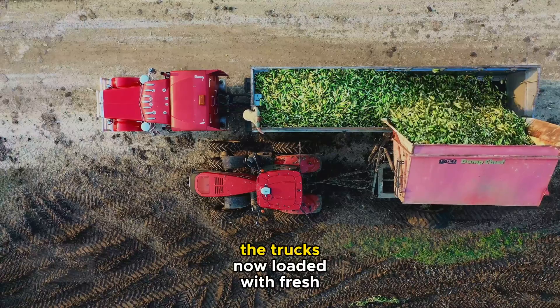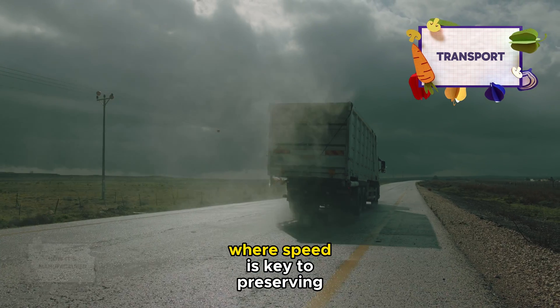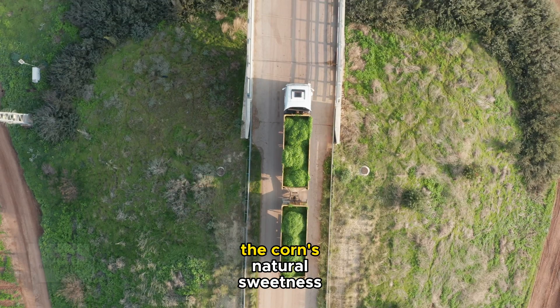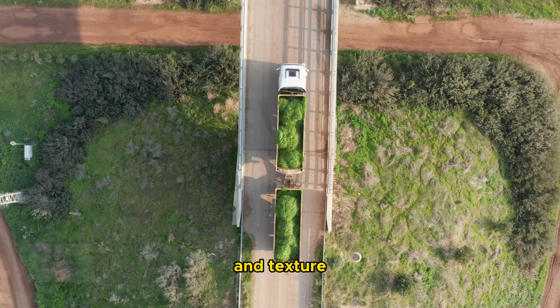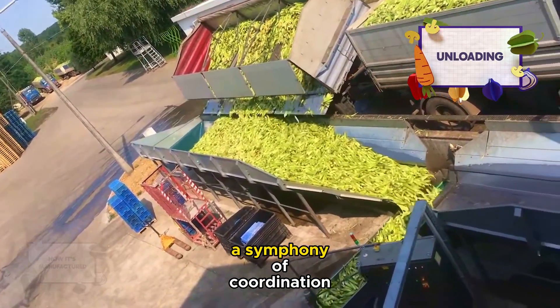The trucks, now loaded with fresh ears of corn, travel to the canning facility, where speed is key to preserving the corn's natural sweetness and texture. At the factory, the unloading process is a symphony of coordination.